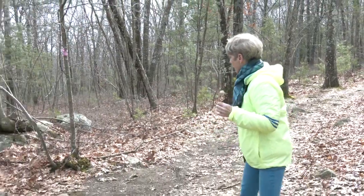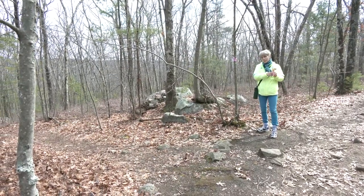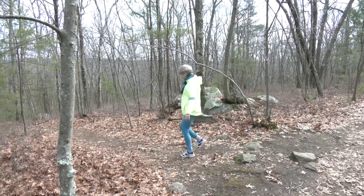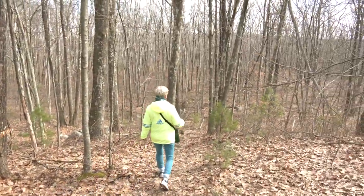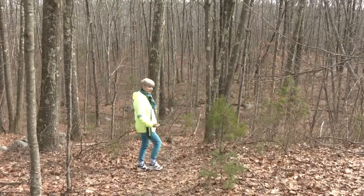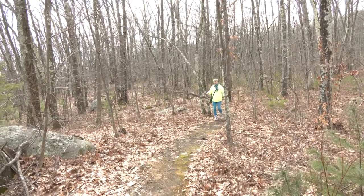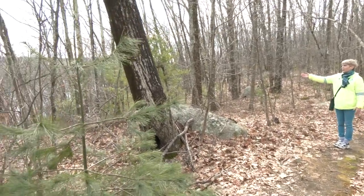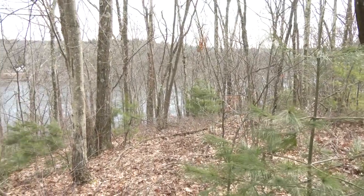Right here is the trail down to Lake Maspinock — there's a pink tie on the tree where it forks off the main Wallaston Trail. Coming down the trail it gets very steep right here — just go slow or you'll end up on your backside. After a sip of water we come down the hill to a more flat area and then we can see the lake. It's so beautiful. Right along this area we're headed back into Hopkinton and the HALT section of the trail.